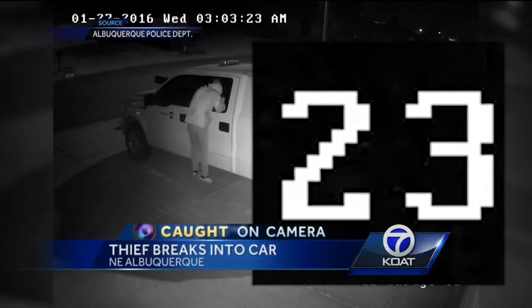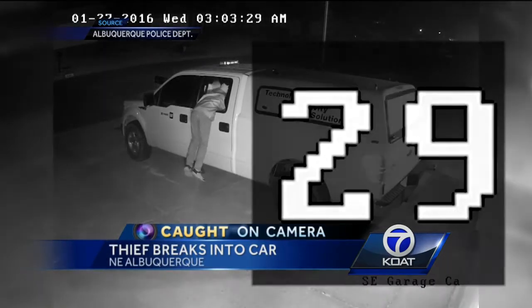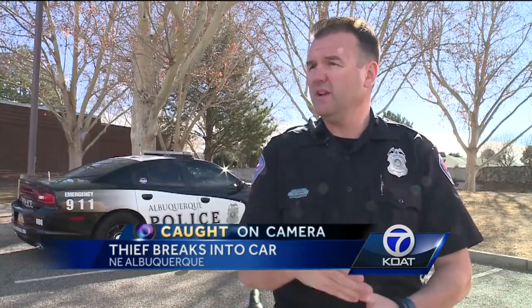It takes only a few seconds for an opportunistic thief to bust into a truck's window and make off with some valuables. This all happened earlier this week at a home near Wyoming and Paseo del Norte in northeast Albuquerque. This guy specifically targeted the truck because there was stuff he looked in and saw it.